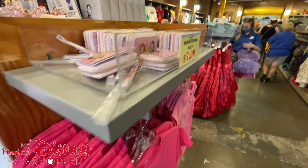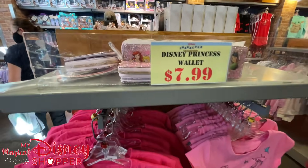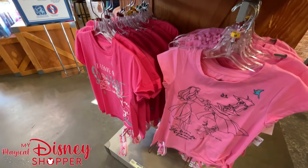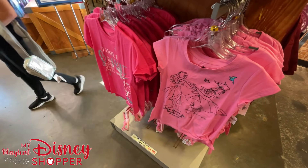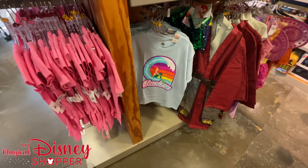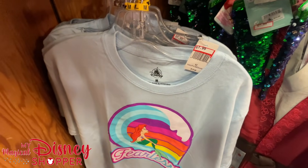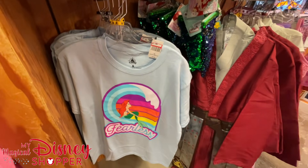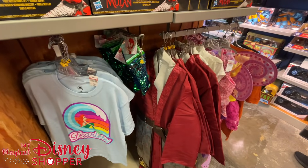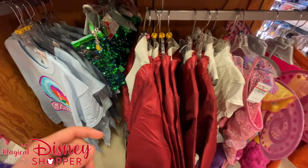Moving on through, we've got some princess wallets here for $7.99 — these were originally $14.99 in the park. If you have never been to a Disney character warehouse before, everything is pretty much 50% off right off the bat. That's just a guesstimate — some things are 40% off, some 45%, some 30% — but for the most part everything's right around that 50% mark. For example, this t-shirt here was $19.99 in the parks and is now $7.99.